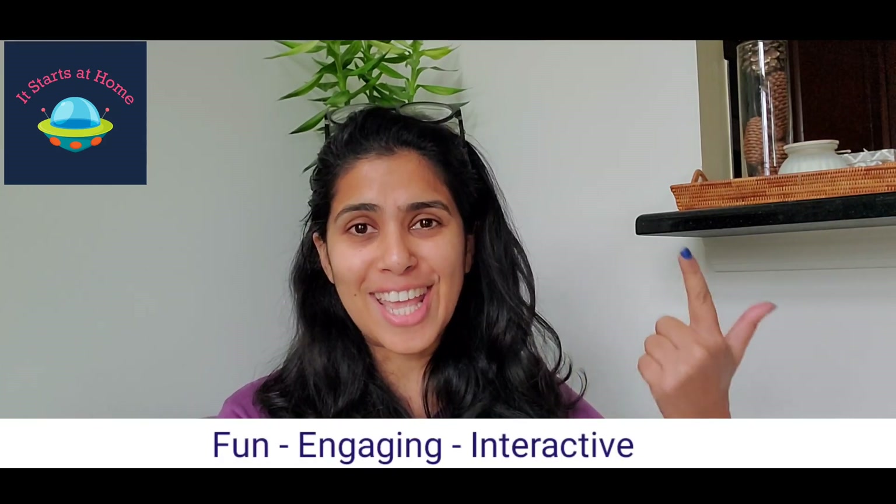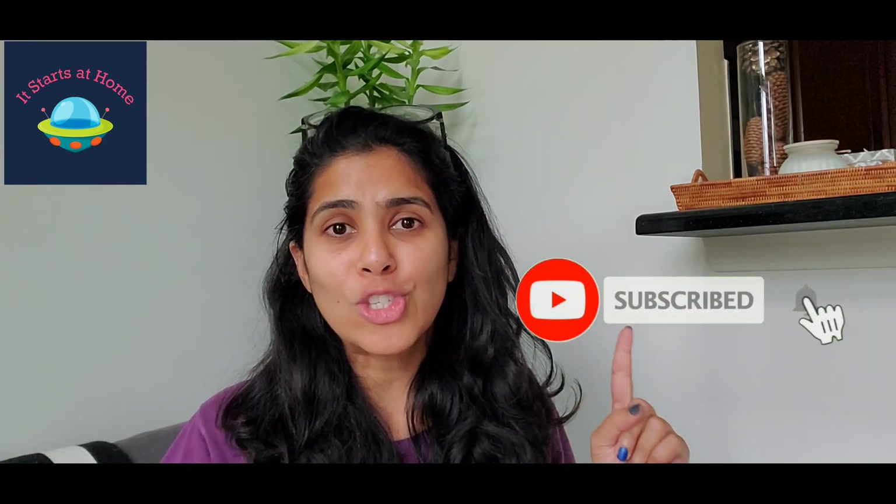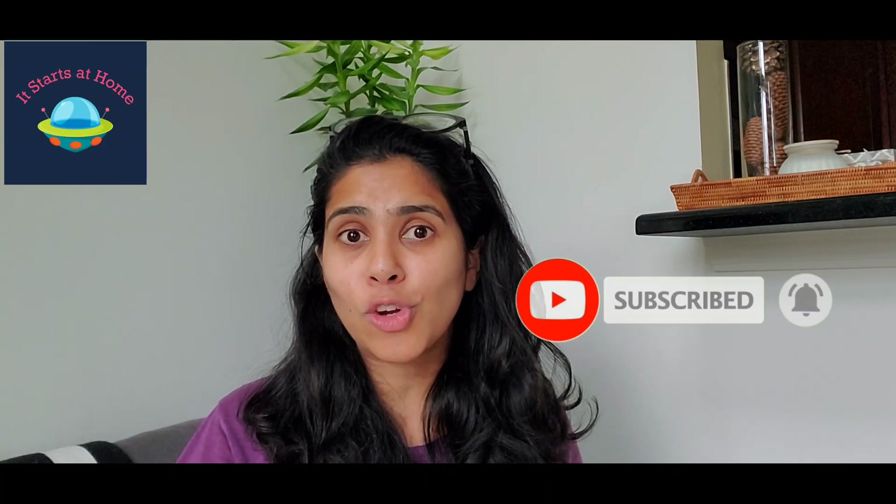Hey guys, welcome back to my channel. This is Sonali from 'It Starts at Home.' If you're looking for fun, engaging, and interactive activities to do with your kids in less than 10 minutes using stuff available at home — making sure they're up to date and thinking out of the box — this is the right space for you. Just press the subscribe button and hit that bell icon.